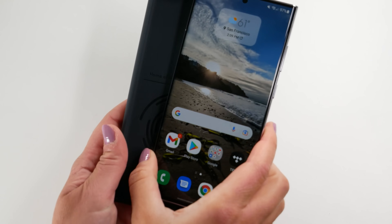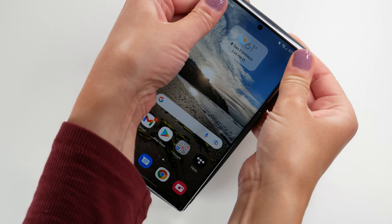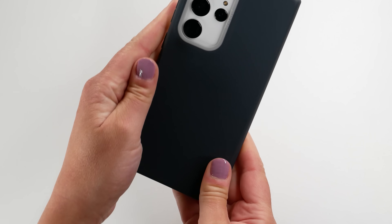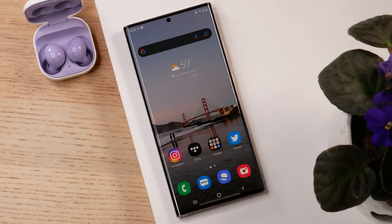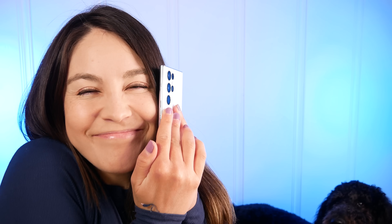I'm going to err on the side of caution and always put a case on these two babies — they're expensive phones and I'm clumsy. The newer generation of Gorilla Glass Victus Plus on the S22 Ultra versus just the regular Victus version on the Note 20 Ultra — I still don't want to test that out for myself.